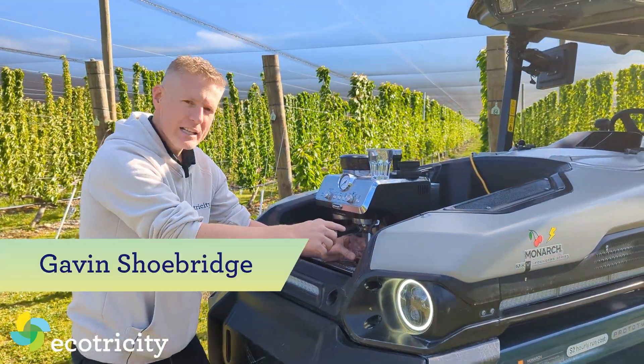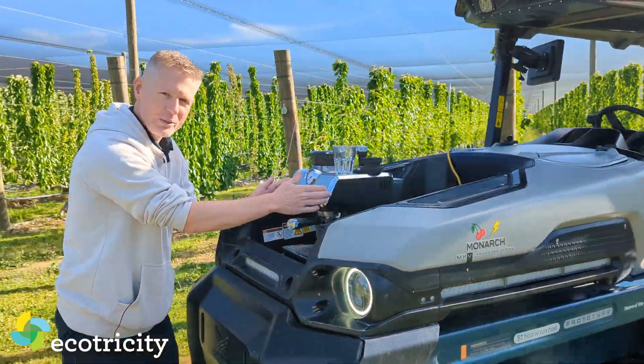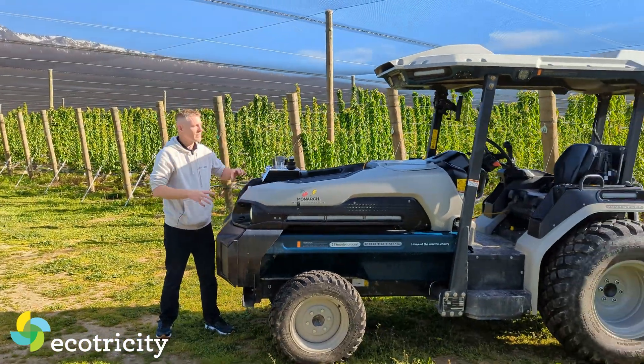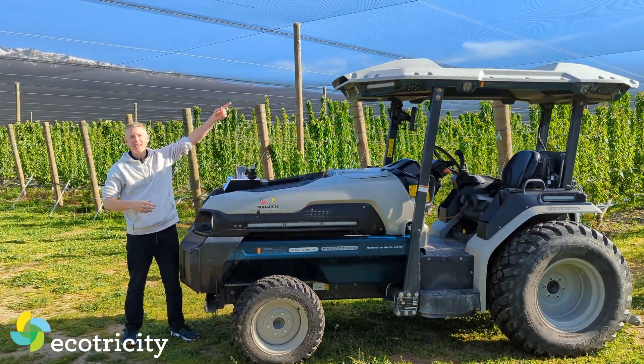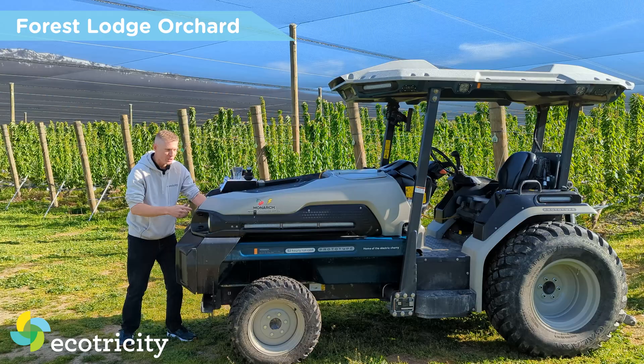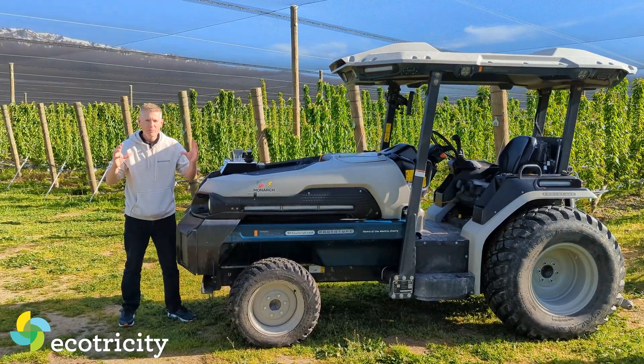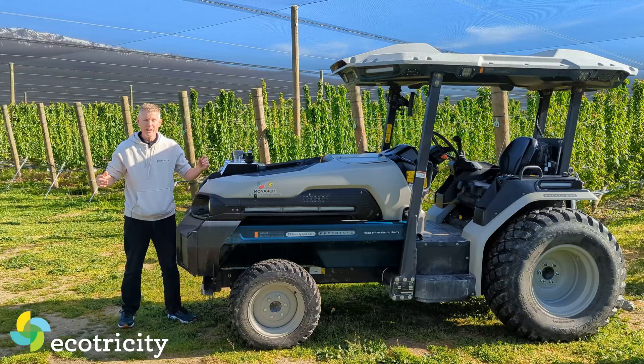Buongiorno! I am making an Italian espresso with this coffee machine running off this all-American battery-powered tractor, and the entire operation is running off that — the sun. You join me at Forest Lodge Orchard. It's in Cromwell. It is a large-scale cherry operation and, best of all, everything here runs on batteries — I mean everything.